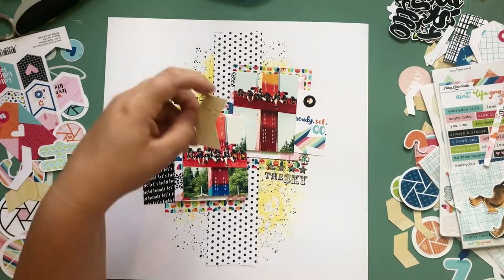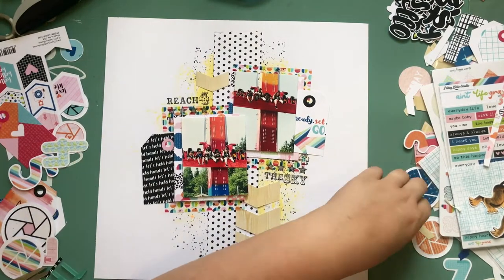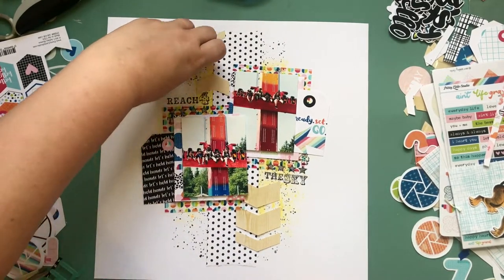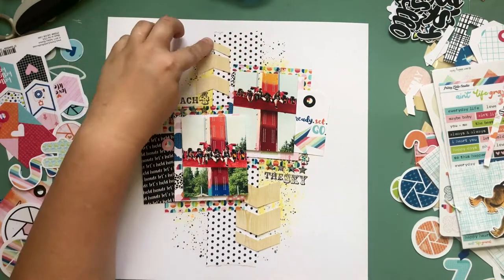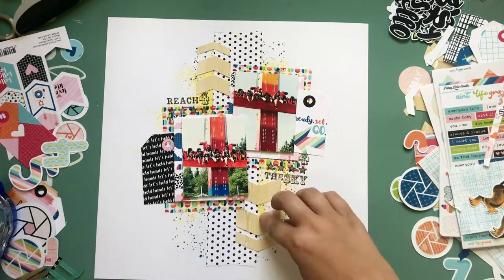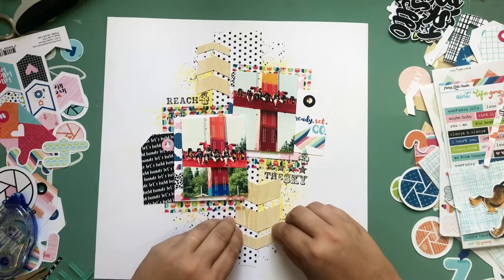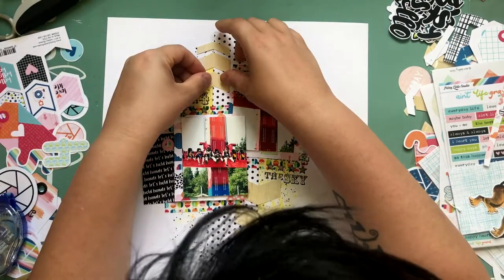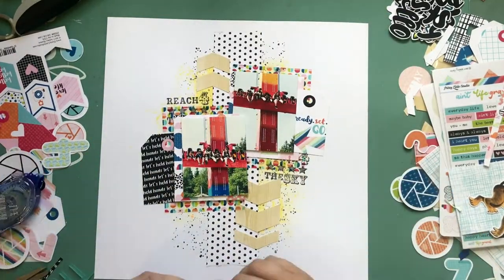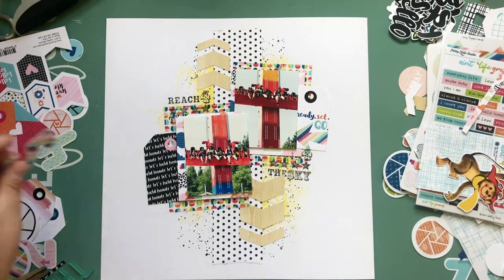I also used cloud paper just to back the photos a little more, and I liked the idea of being in the sky in the clouds. The chevrons are from the Beautiful Day collection — I think it's Hello Heather — but I thought they looked like light wood grain and went perfectly with this. I have tags from the Ain't Life Grand collection: one says 'Ready Set Go' and the other says 'Let's Hold Hands,' which I thought was perfect for the idea of being on a scary ride.